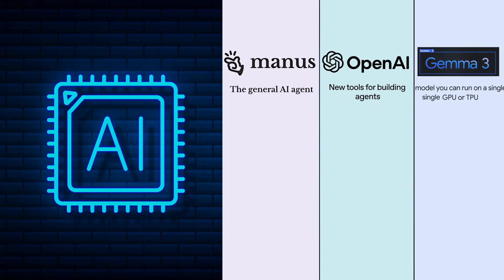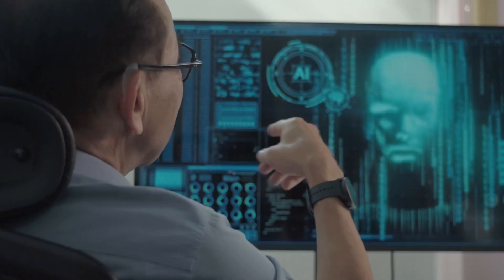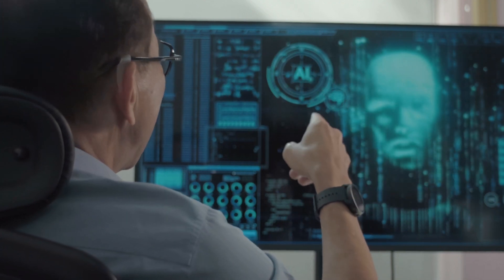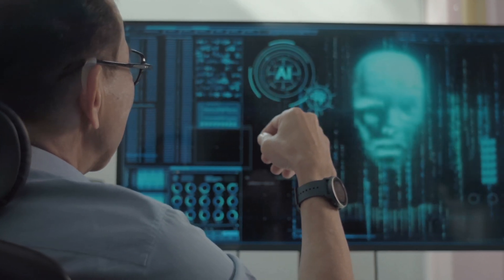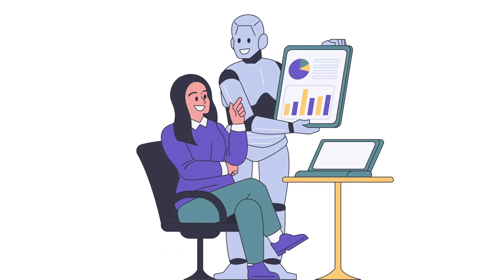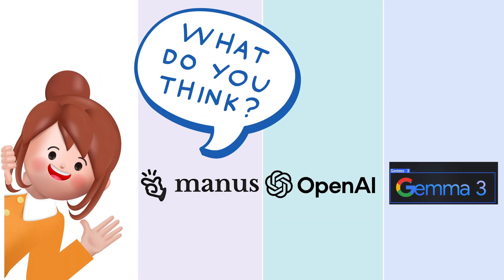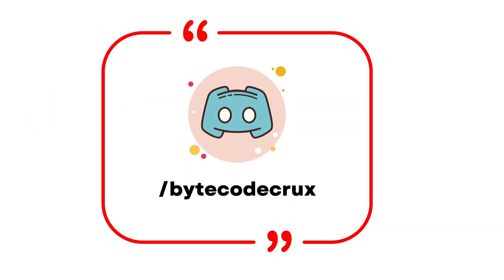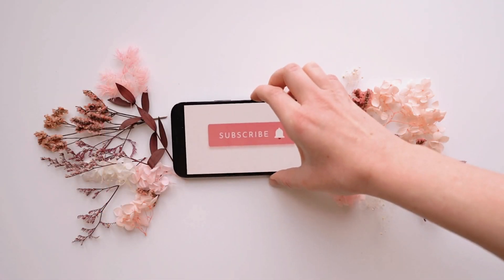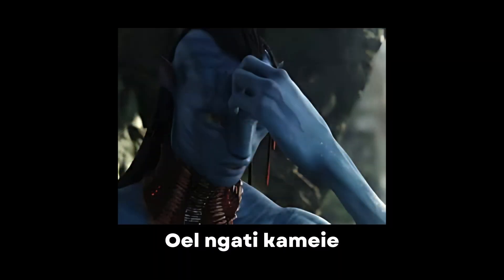So that's where we are with the AI agent revolution — three very different approaches, all pushing boundaries in their own way. Will we end up with autonomous AI assistants handling our busy work while we focus on creative stuff? I honestly think we're heading there faster than most people realize. What do you think? Which of these approaches makes the most sense to you? Drop a comment below — I'm genuinely curious which one resonates with you all. If you found this interesting, smash that like button and subscribe for more tech conversations. Catch you in the next one.